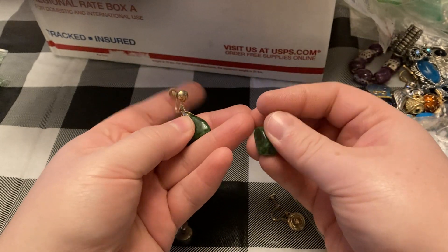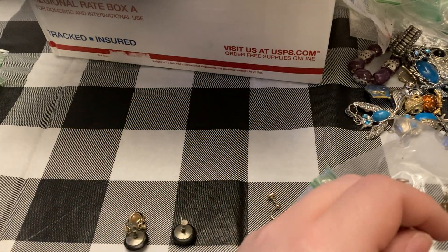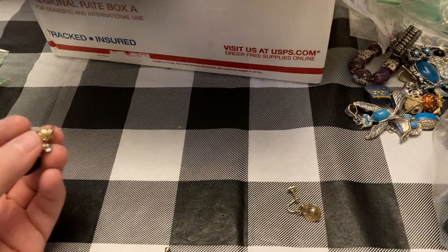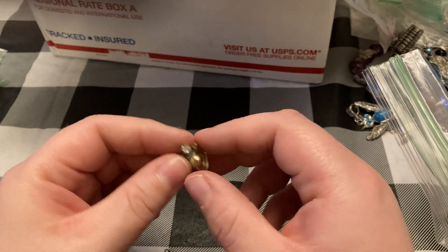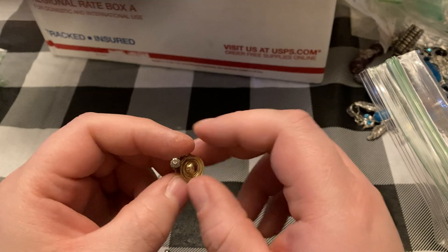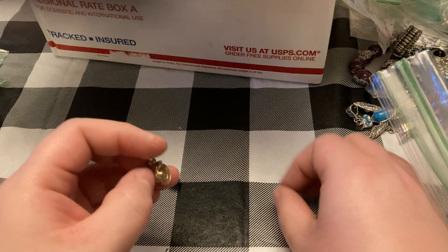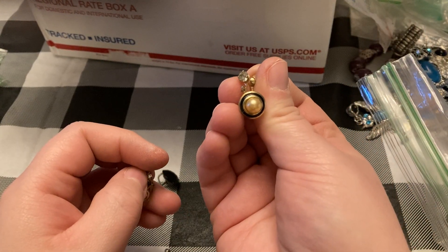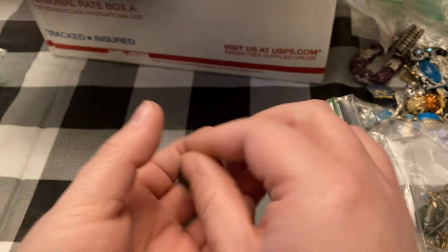Green stones — these are actual stone — also great for St. Patrick's Day. There's these — we'll just show this one, that's what they look like. And then the last pair is just some acrylic black ones.